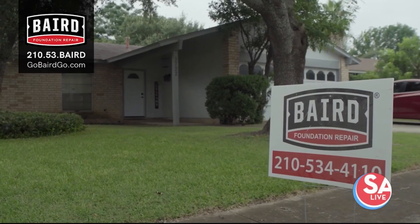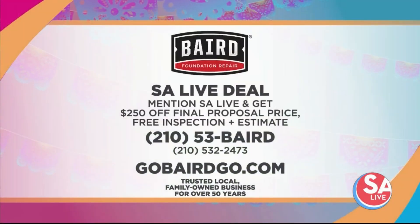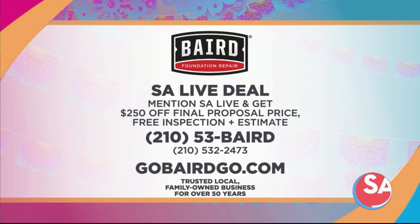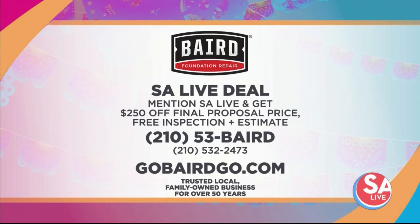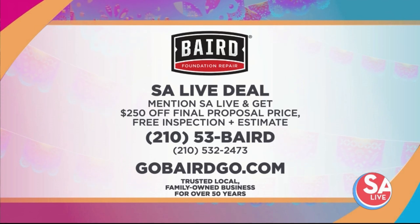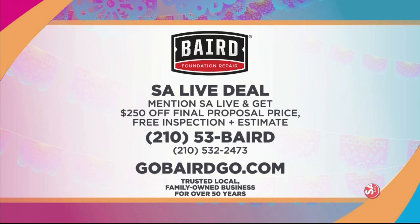Thank you so much, Jose Trevino, Director of Sales with Baird Foundation Repair — a trusted, local, family-owned business. Mention SA Live and get $250 off your next project, plus a free inspection and estimate. Just call 210-532-2473 or visit GoBairdGo.com.